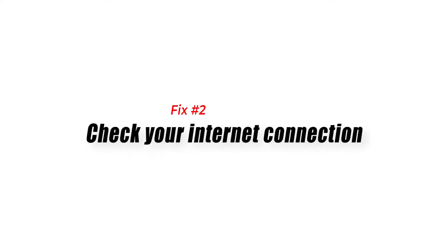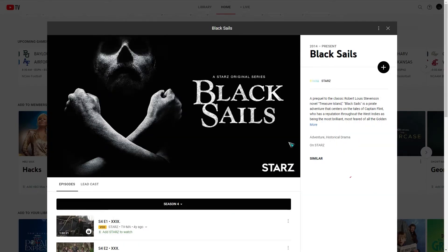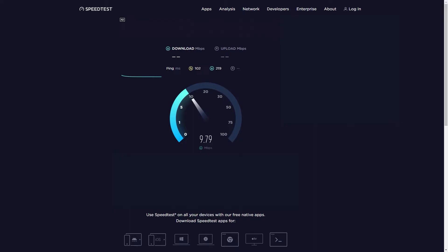Fix number two: check your internet connection. You need to make sure that the device the YouTube TV app is installed on has access to a fast internet connection speed so that it can stream your favorite live TV channels. You can check the internet connectivity using some of the popular online speed checker tools.